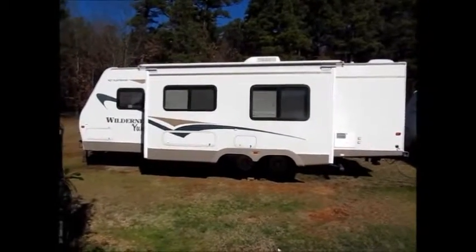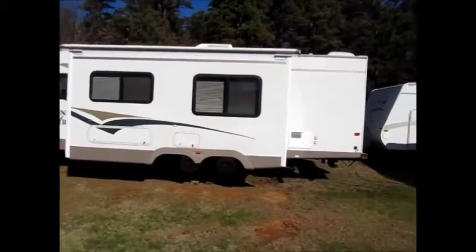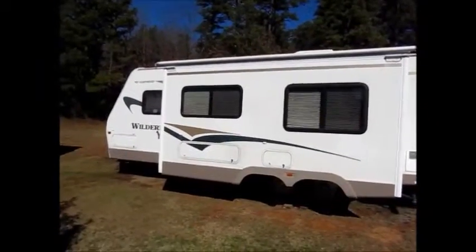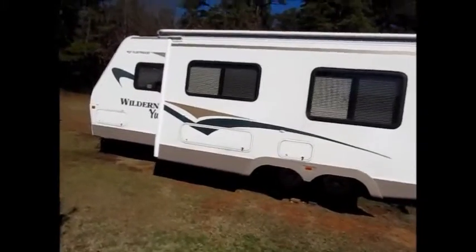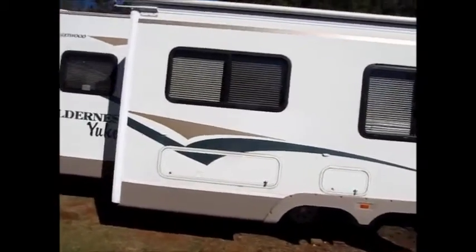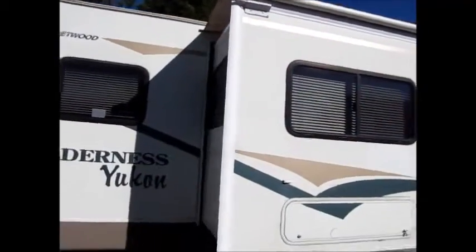This camper is a 2005 Fleetwood Wilderness Yukon. It's 30 feet overall. I'll walk around it. The decals are in fair condition, and it does have the awning over the slide.